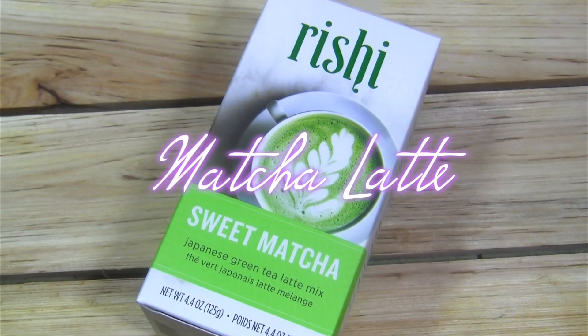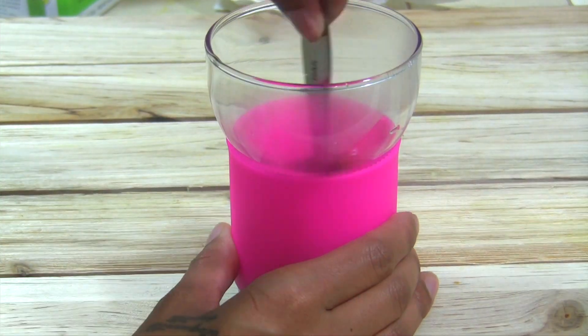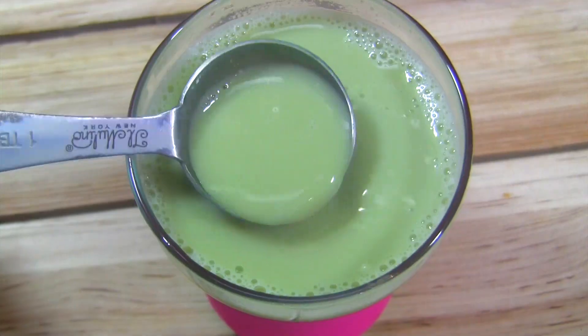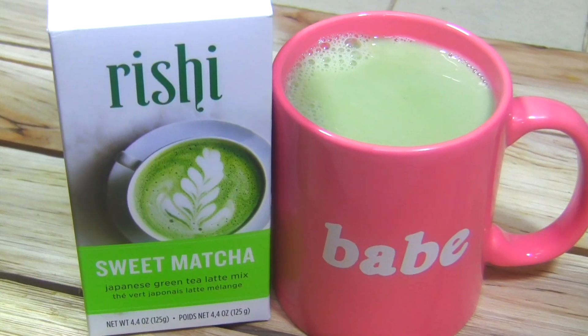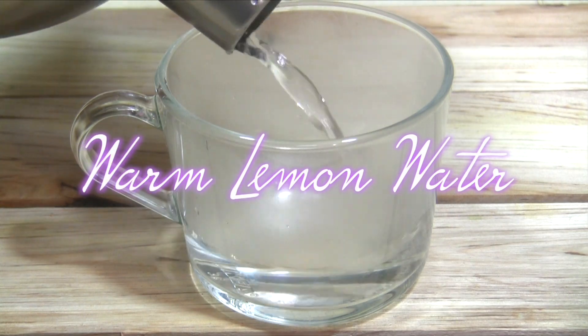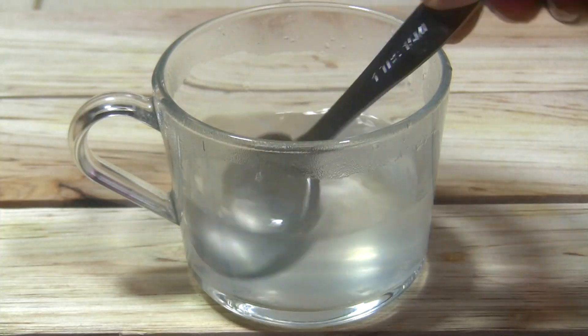Matcha is not only a great coffee alternative, it also contains EGCG. EGCG helps your body produce more T-cells, which reduces inflammation and fights pathogens. Matcha also contains chlorophyll, which detoxifies the body. Lemon water can soothe a sore throat, help to relieve stress, promote a healthy liver, and most importantly, it can aid in digestion.